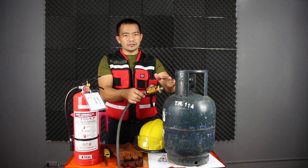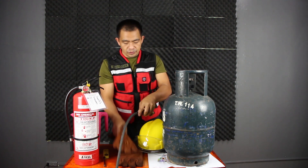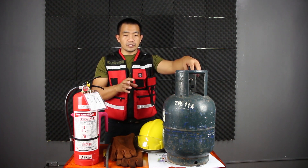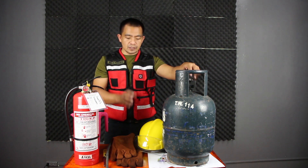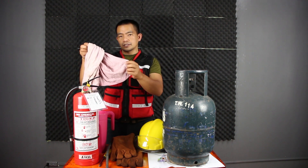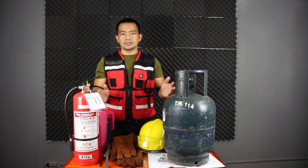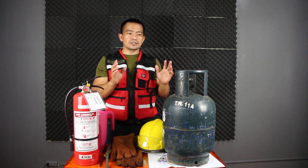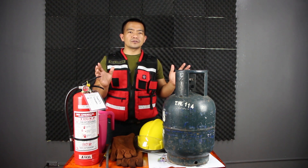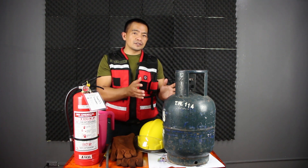Just in case there is already a fire, we need to consider safety. We should use gloves, or a piece of cloth, if we are going to shut off the knob. We can also use a towel if we don't have gloves or other materials. Those are the basics that we need to know, especially in residential areas. I encourage everyone to share this basic information about LPG fire safety.